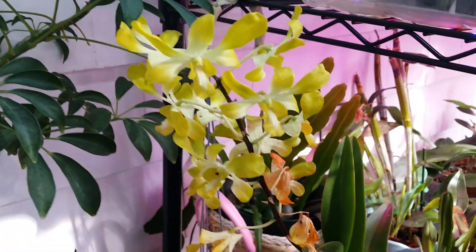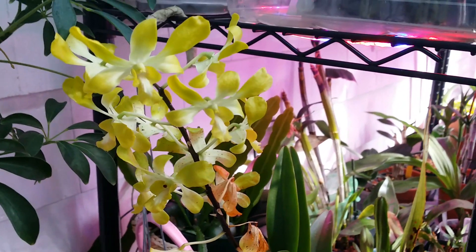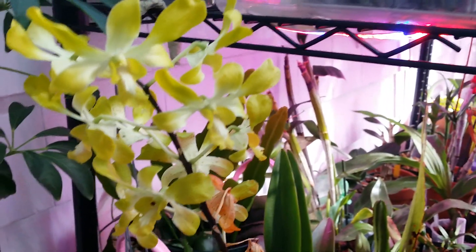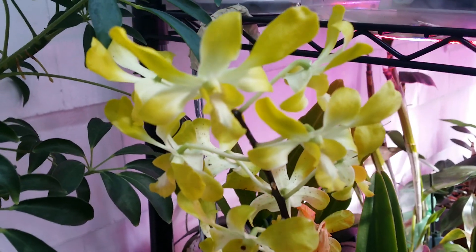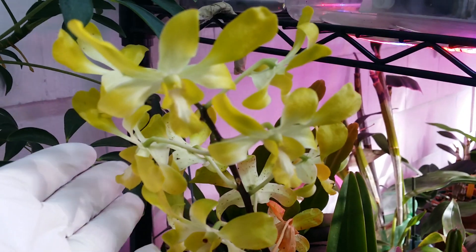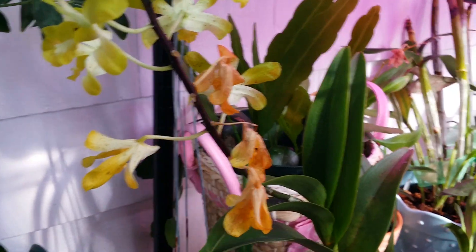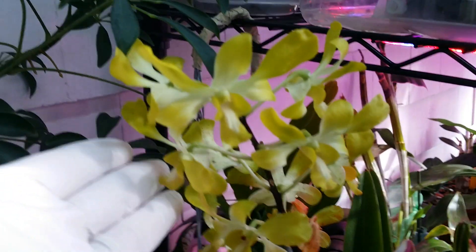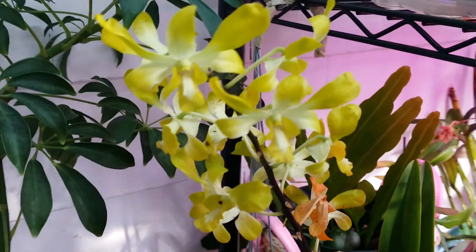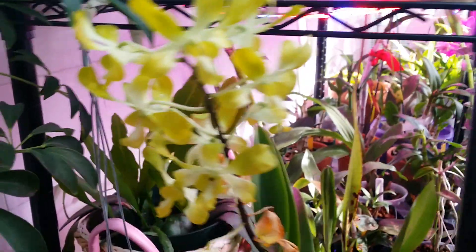I forgot to include this on my last tour. This is my Dendrobium Gemting Royale — she's been blooming like crazy and she's extremely, extremely fragrant. She always grabs my attention. Even though a lot of the flowers are fading already and I cut the other spike, she's still fragrant. She's old but still going strong.